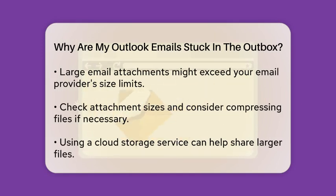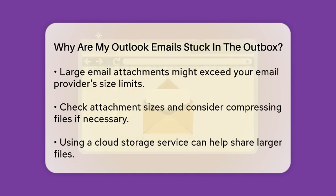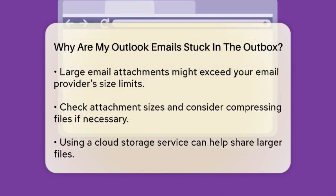Next, consider the size of your email. If you are trying to send a large attachment, it may exceed the limits set by your email provider. Most providers have restrictions on attachment sizes, so ensure your files are within those limits. If necessary, try compressing the files or using a cloud storage service to share them.